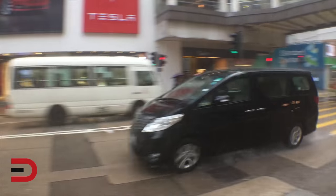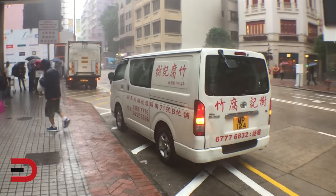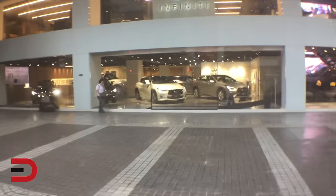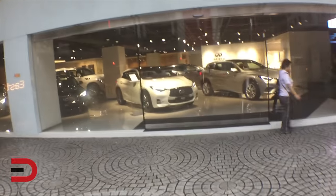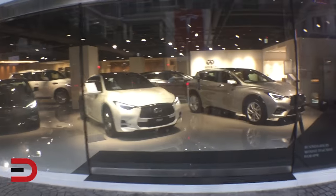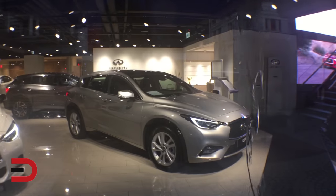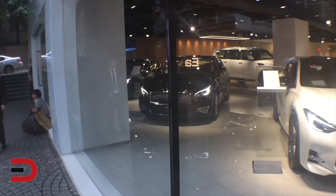Let's go a little closer to the Infiniti dealership. We have a Q30 in white — actually both the white and silver ones are Q30s — and a Q70 right there in black.